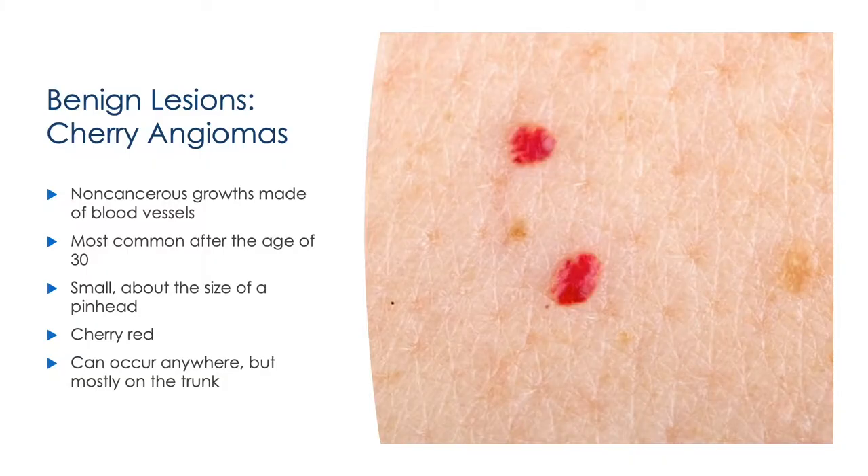Our next lesions are also benign and are called cherry angiomas. They get their name from the bright red cherry color that they possess. They are non-cancerous growths made of blood vessels that commonly show up after the age of 30. Once they appear, they typically stick around and will not go away on their own, but again, they are not worrisome. They are generally quite small, about the size of a pinhead. Most people will see these on their trunk — chest, abdomen, and back — but they can occur anywhere, so it's not abnormal to see these on your arms and legs.